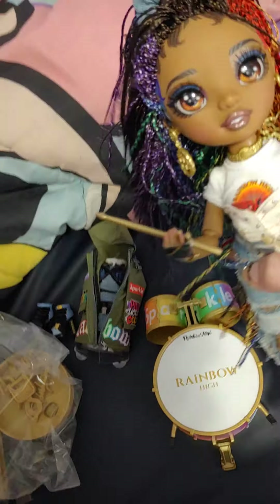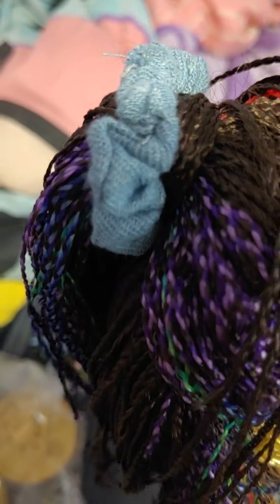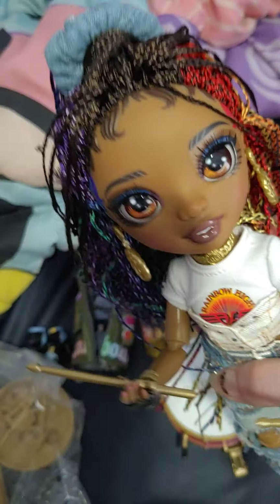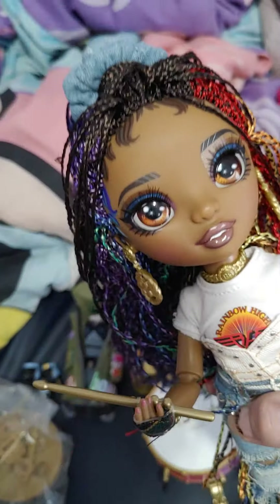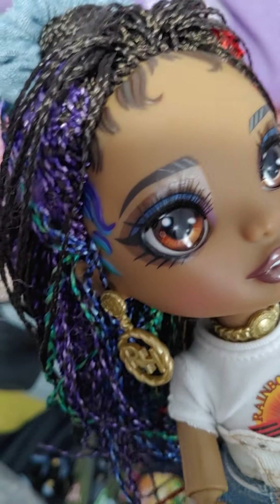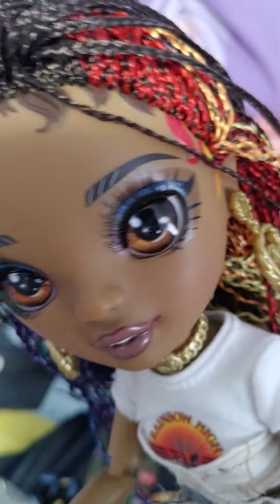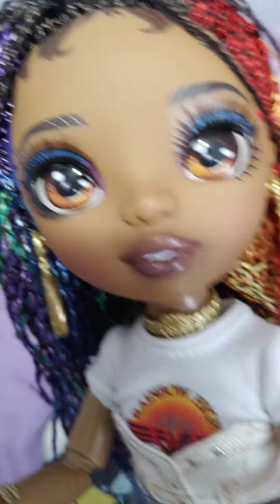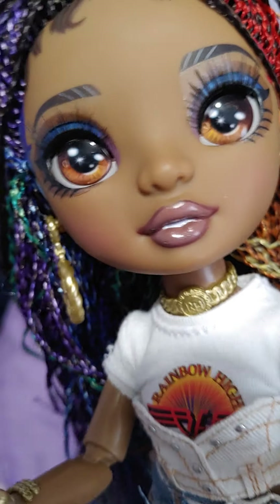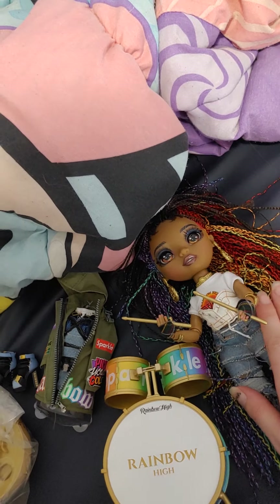I did not buy these when they were $50 — I didn't think it was worth it. But she does have a really cute denim scrunchie, and she is a very cute doll overall. I love the detailing of her baby hairs on the sides of her face — it's very nice. Her paint job is lovely.